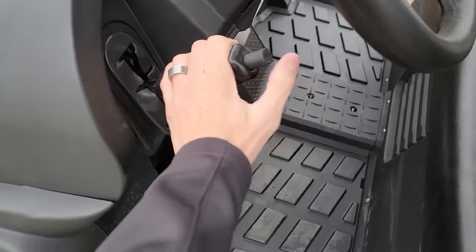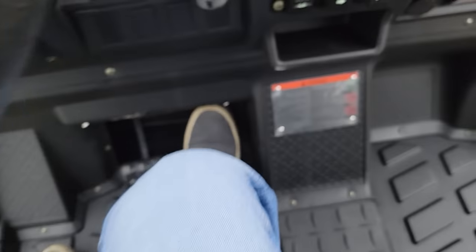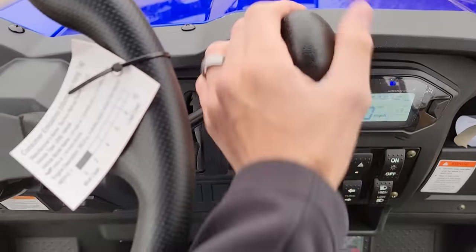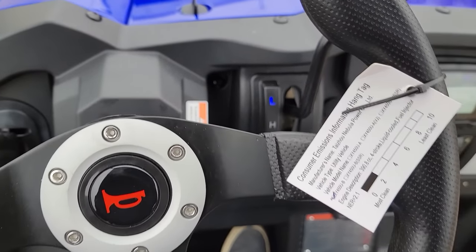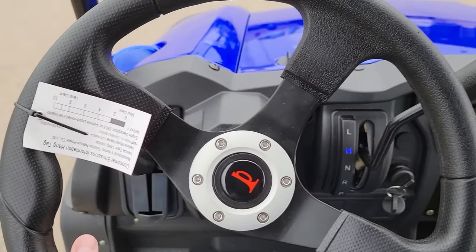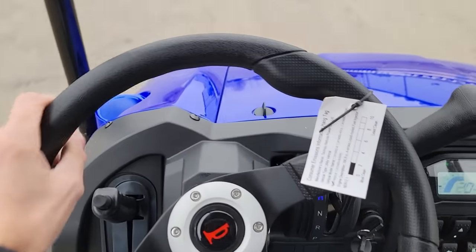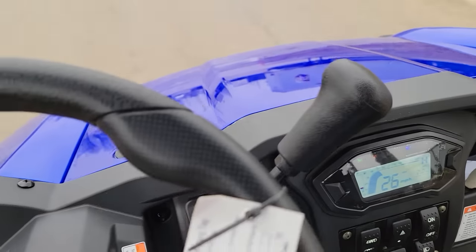Parking brake right here. Easy to ride, easy to drive. Right now we've got it in neutral — all you've got to do is shift right there. We've got it in low, or we could put it in high. This one will cruise pretty fast — upwards of 30 miles per hour. It's at 26 right now.